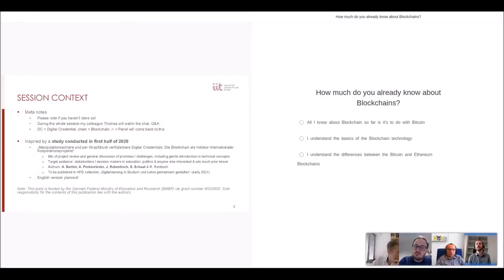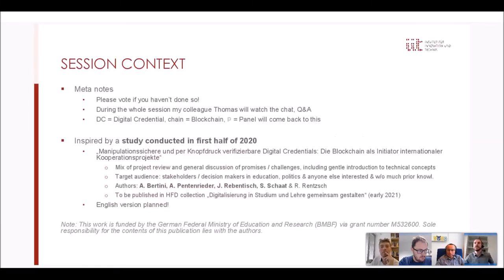This work will be part of an HFD collection coming out early next year. The scope of the study was basically looking at some ongoing projects in this field and discussing shared chances and challenges. I did this together with four other co-authors listed here. After thanking the HFD for hosting us, I also want to thank the German Ministry of Education for funding all our work.